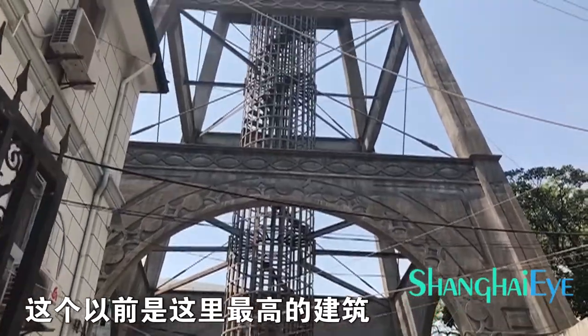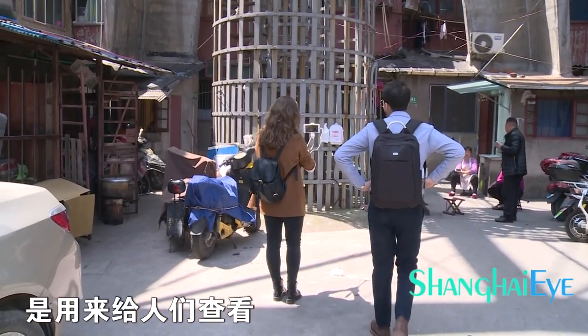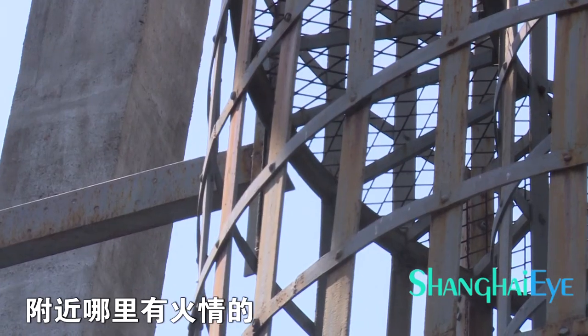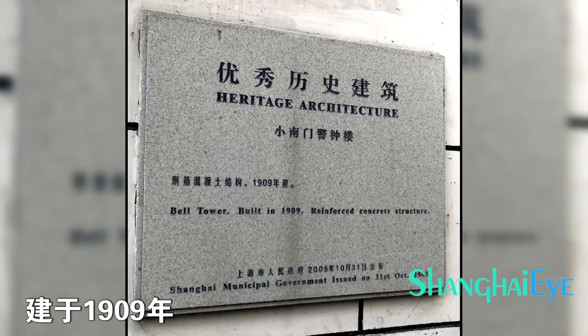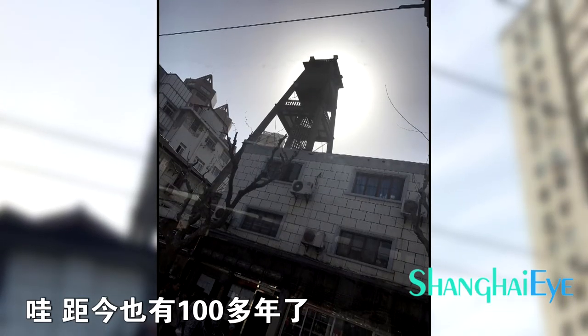This used to be the highest building in Shanghai. It's really funny — it was used to look around the area if there were any fire. It was called the Bell Tower, built in 1909. This is 180 years old.